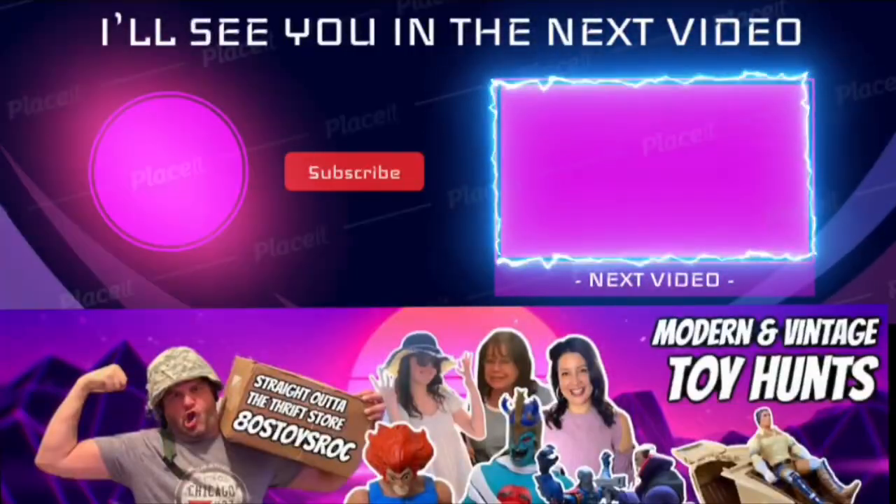Hey, if you're enjoying watching this content as much as I'm enjoying making it, do me a favor and smash the like button - that really helps me out and helps my channel grow. Also, if you're new to the channel, hit the subscribe button. I've got a lot more great content coming your way, and over 500 videos you can start binge watching right now starting with this next video - I know you're gonna love it.